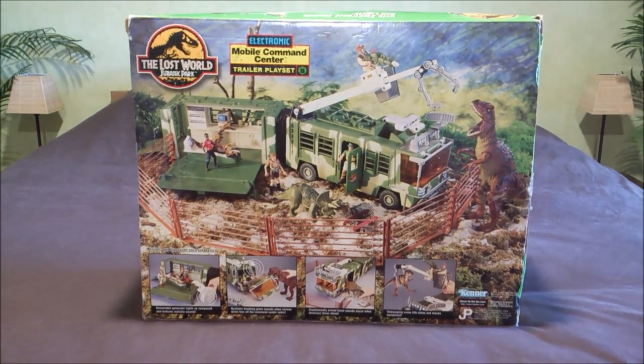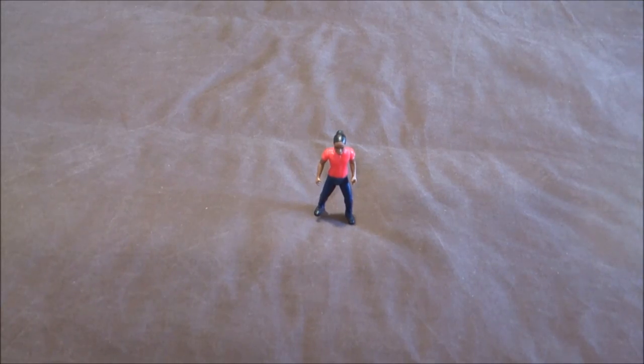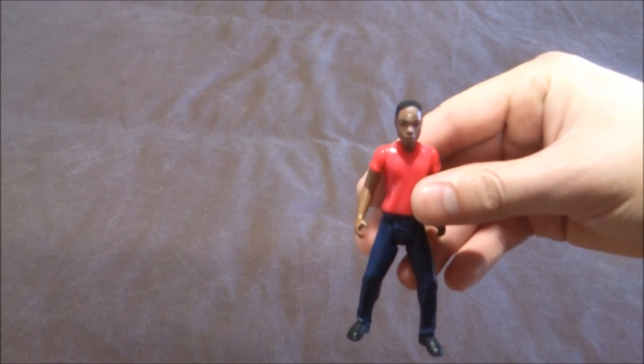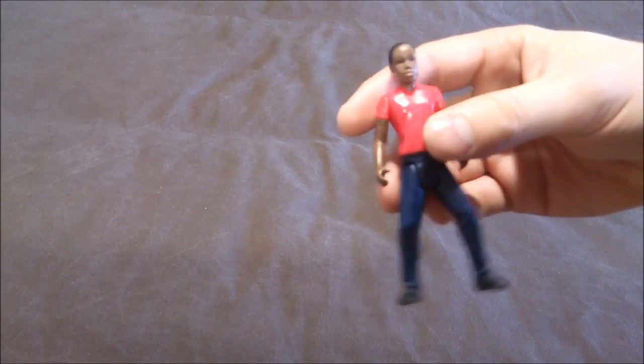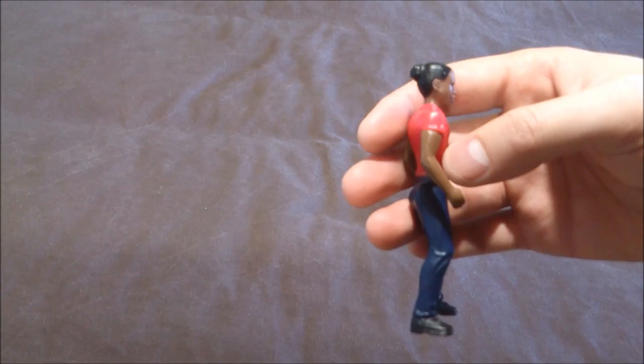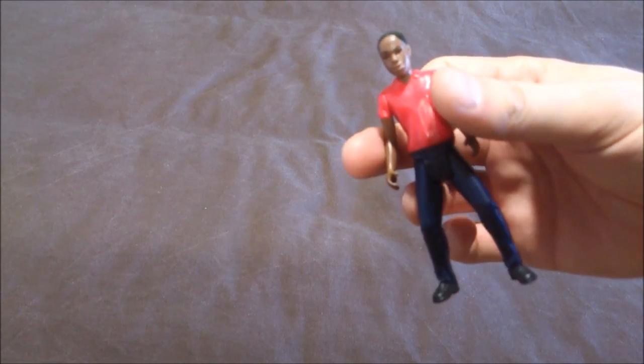When you unbox it, you've got the Kelly Malcolm action figure. I'm really glad to have it because it's one of the main characters, and contrary to Lex in the first movie, this one was actually made, so it's quite cool.